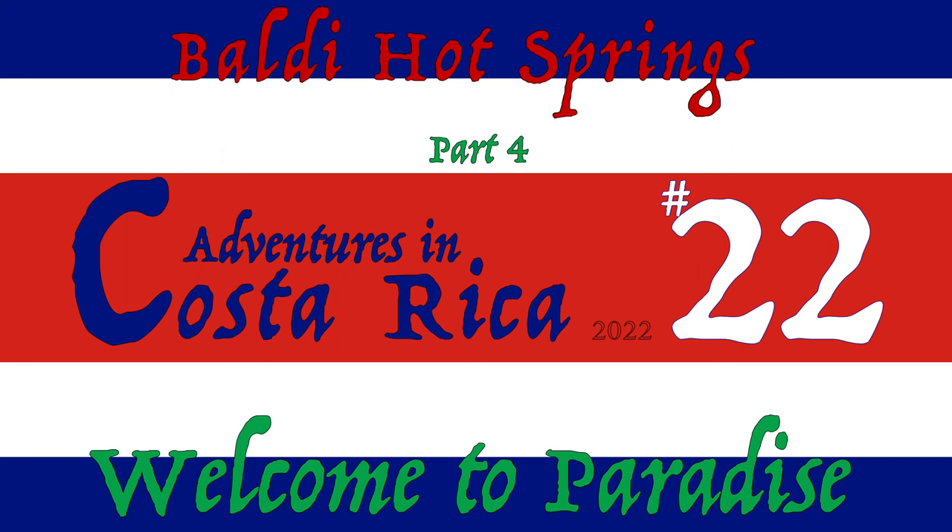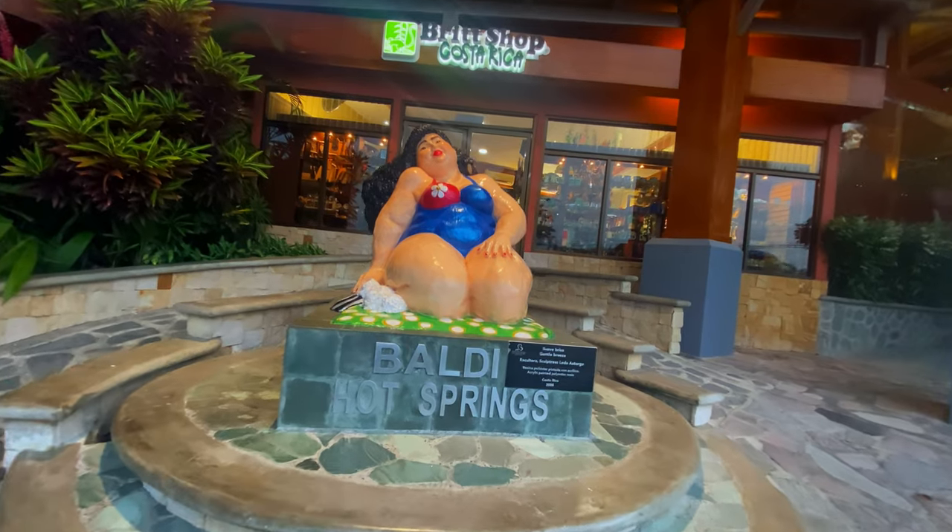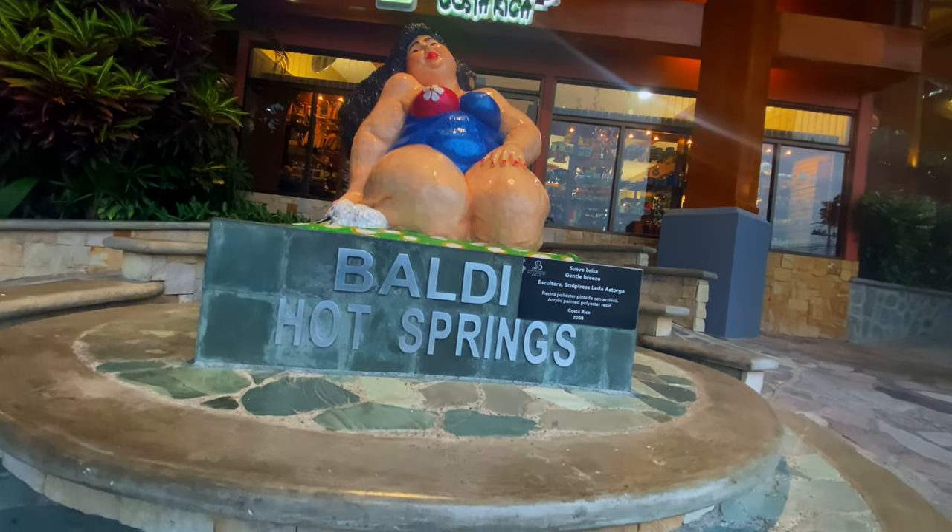Welcome back to another random adventure in Costa Rica. I'm going to finish up my time here at the Baldy Hot Springs with a quick walkthrough of the facility.